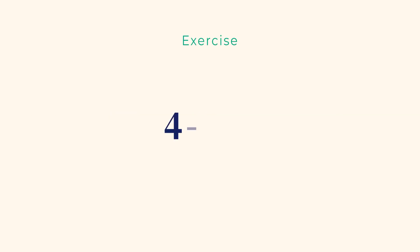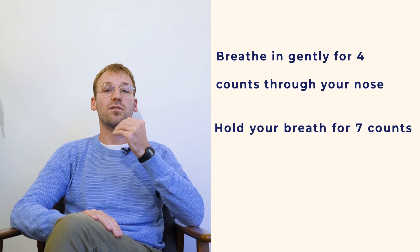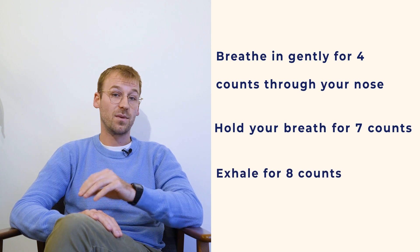Let's try a one-minute breathing exercise to prove this. It is called the 4-7-8 breathing technique. This exercise will help you slow your heart rate and calm your mind. Sit or lie somewhere quiet and close your eyes. Breathe in gently for 4 counts through your nose, then hold your breath for 7 counts and exhale for 8 counts. You need to exhale through your mouth as if blowing through a straw. Let's do one round together.